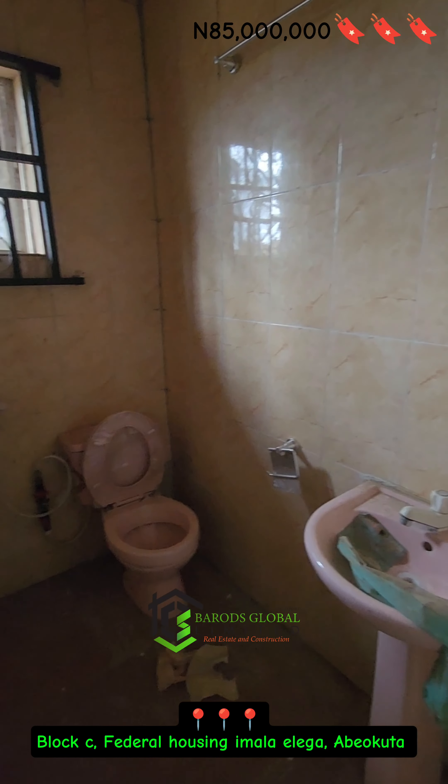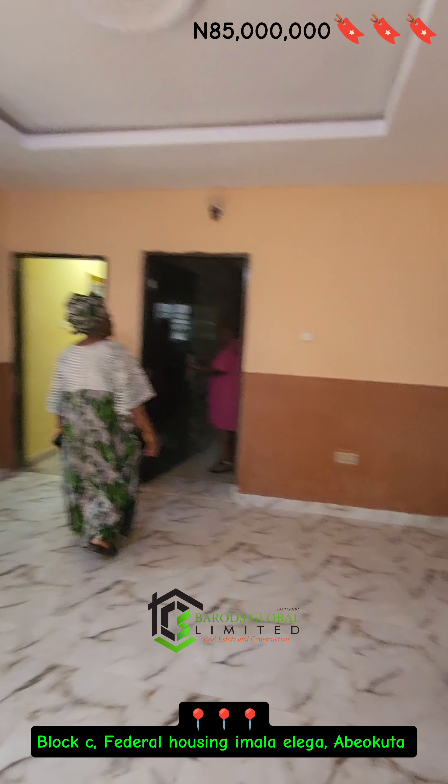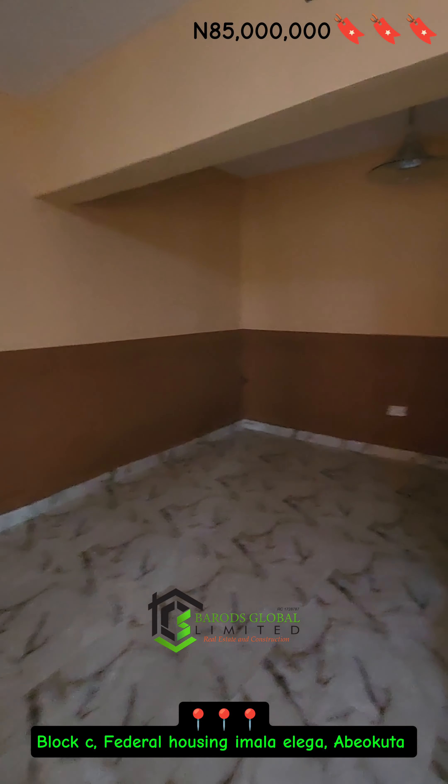This beautiful building is located at Bloxy Federal Housing, Imala Elega, here in Abeokuta.